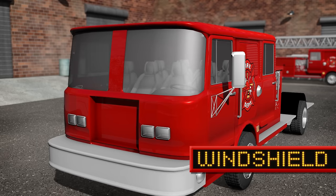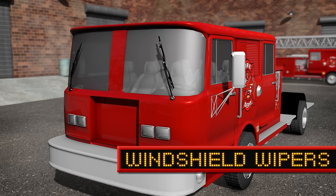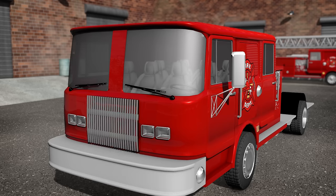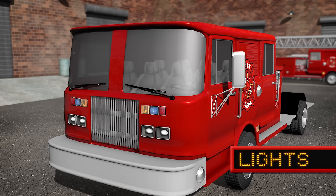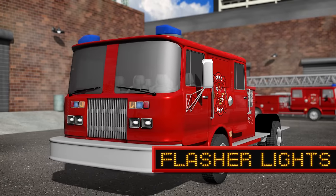Windshield. And windshield wipers. Grill. Lights. Top flasher lights.